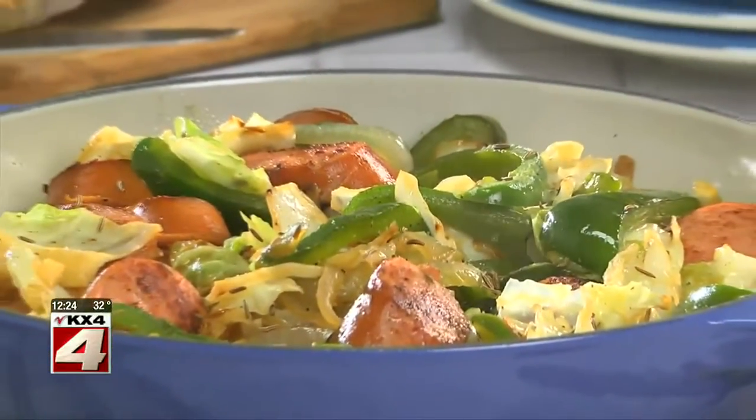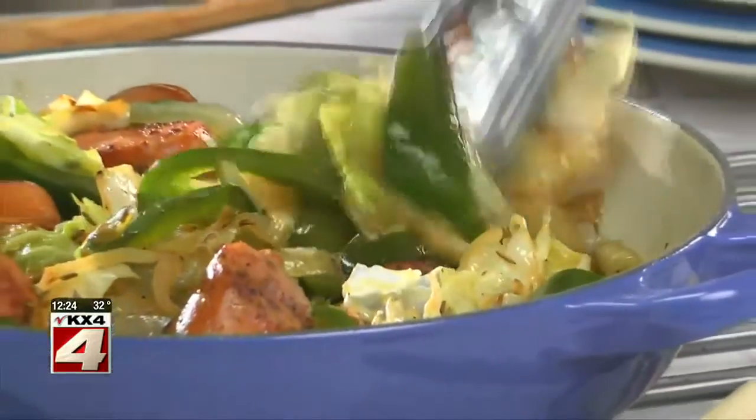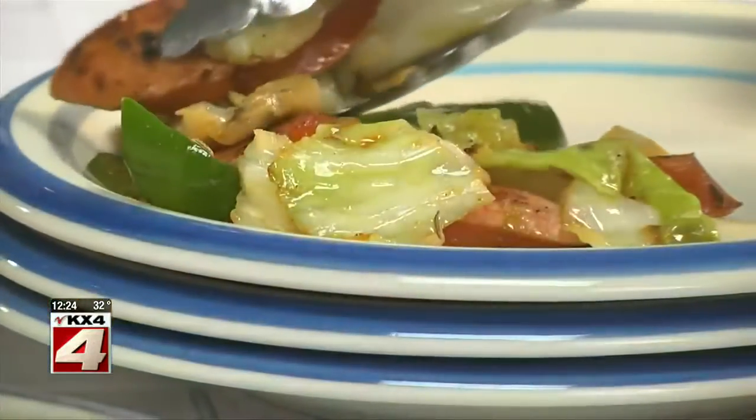While this simmers and everything gets nice and tender, it's time to call the troops to the table. See, I told you this dish had comfort written all over it. Between the sausage and all the veggies, this one is sure to fill you up.